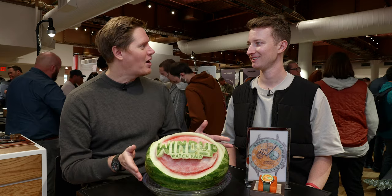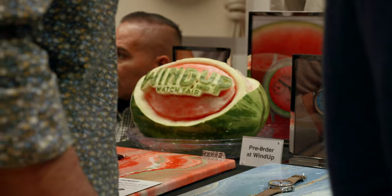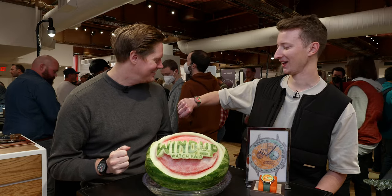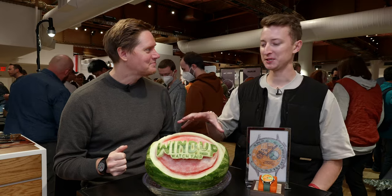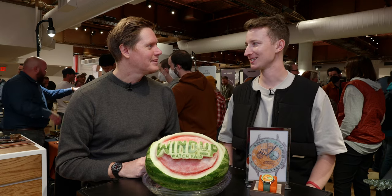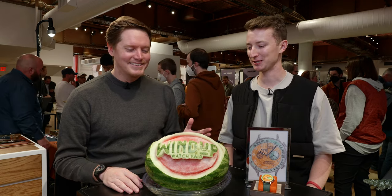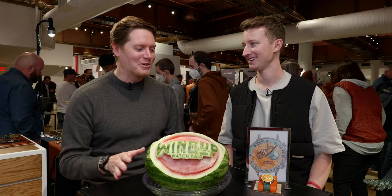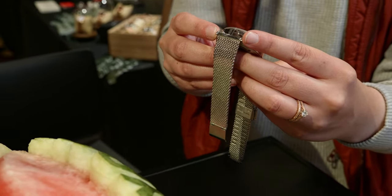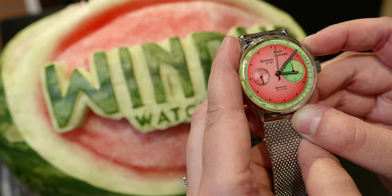You brought us this lovely watermelon this morning, which is very fitting — a reference to the watch on your wrist. I feel like coming to New York, anyone can do anything in this city. A couple of weeks ago I literally looked up 'Watermelon Carver, New York' and lo and behold, someone was able to do this. So, courier to the show this morning. It's beautiful. And this references just the bright creativity seen in your watches.